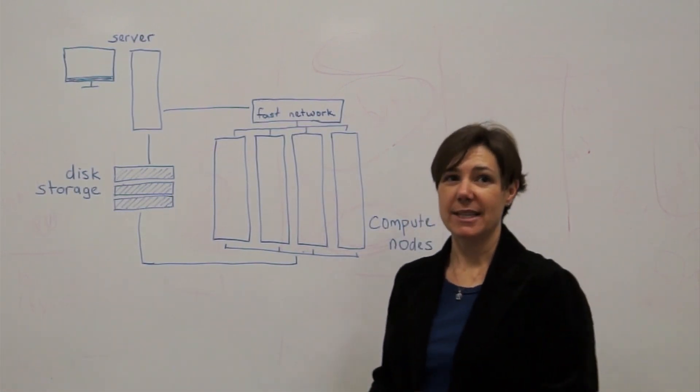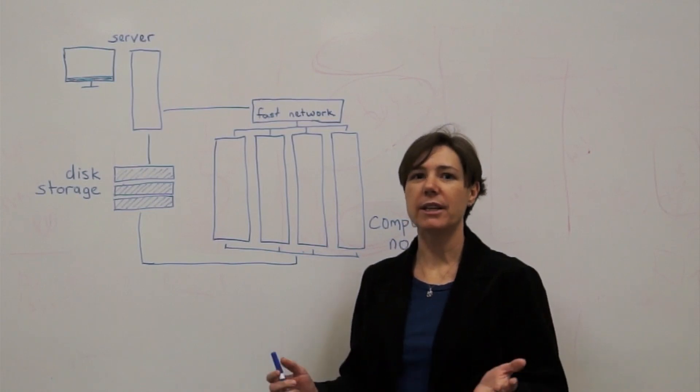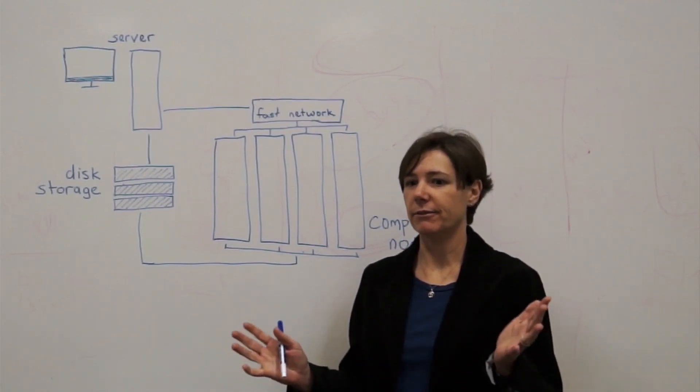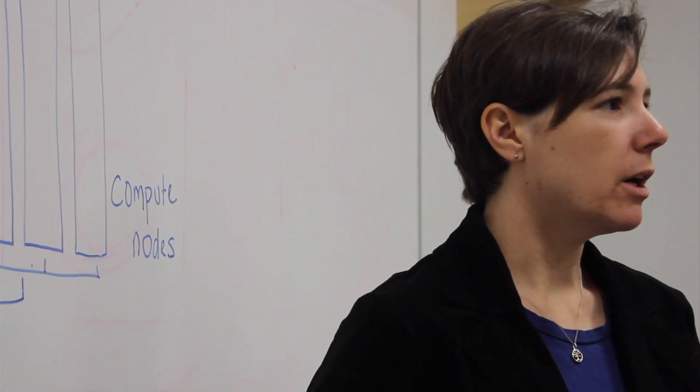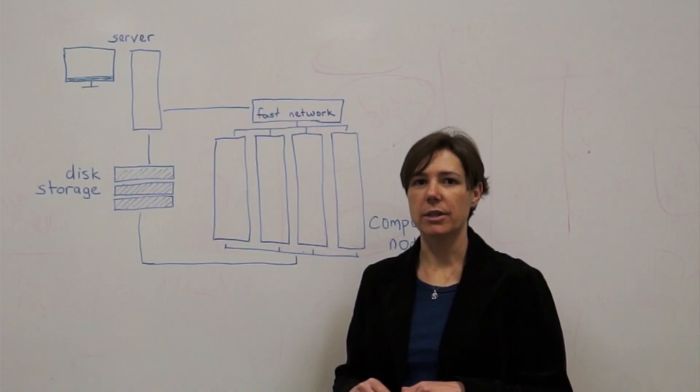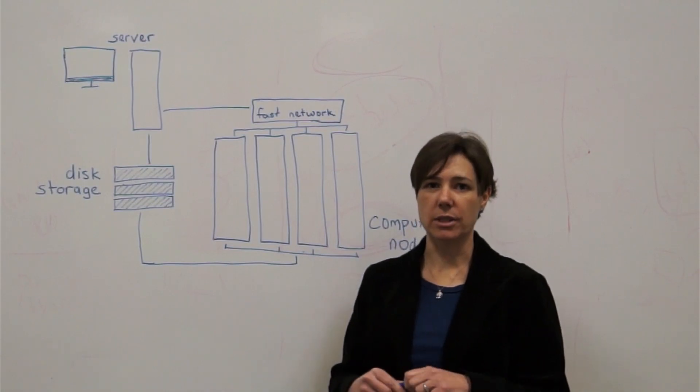So there are a few different ways to make a supercomputer. One is just to build a big, fast computer, but the other is to link together a bunch of different computers and make them act as a single system.